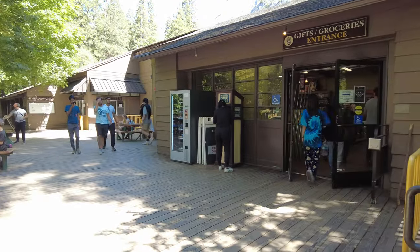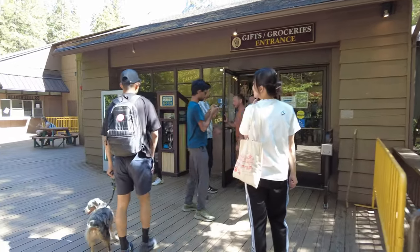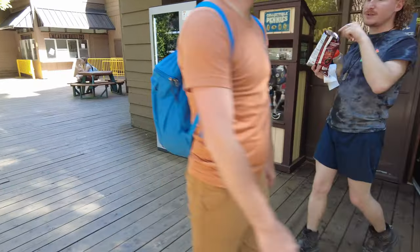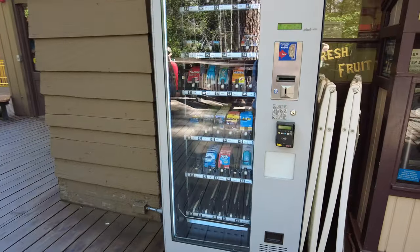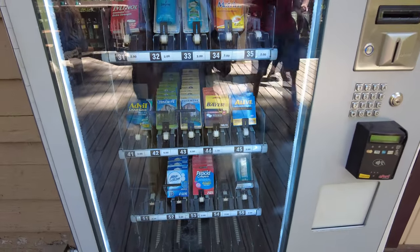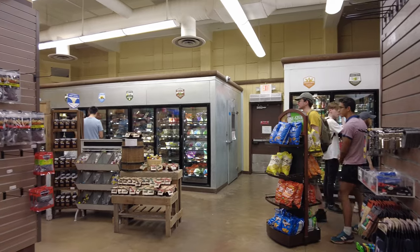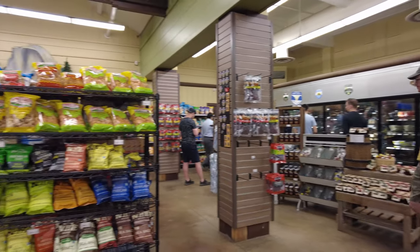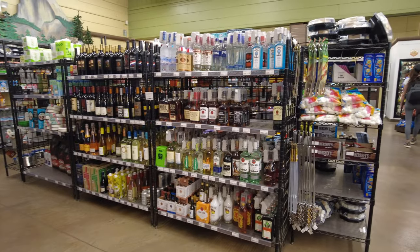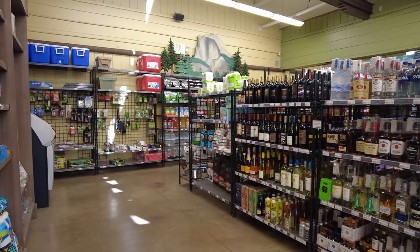The other store nearby is the grocery entrance slash gift shop. Something interesting is that they have a vending machine right over here — just in case you've missed the store and it's closed, you can get some emergency stuff. Inside the grocery shop there's ice, lots of produce, alcohol on the right, and chips. My conclusion with the Yosemite stores in the valley is that they have pretty much everything you would ever need to survive and more — you'll be good for a week at least.